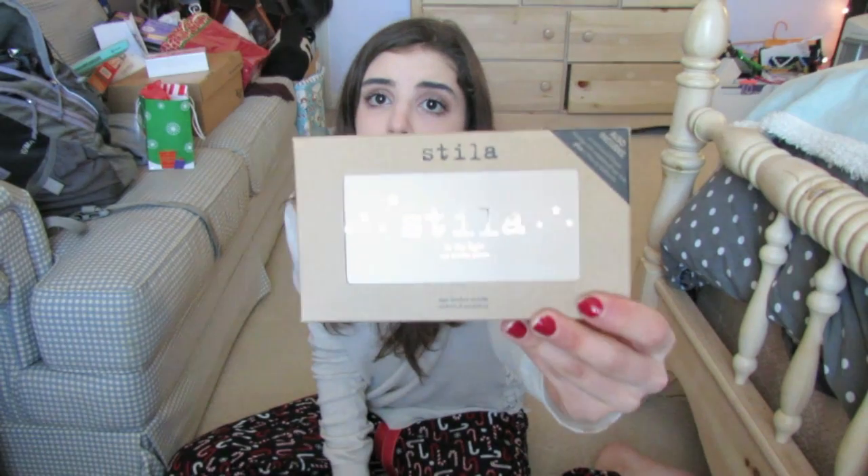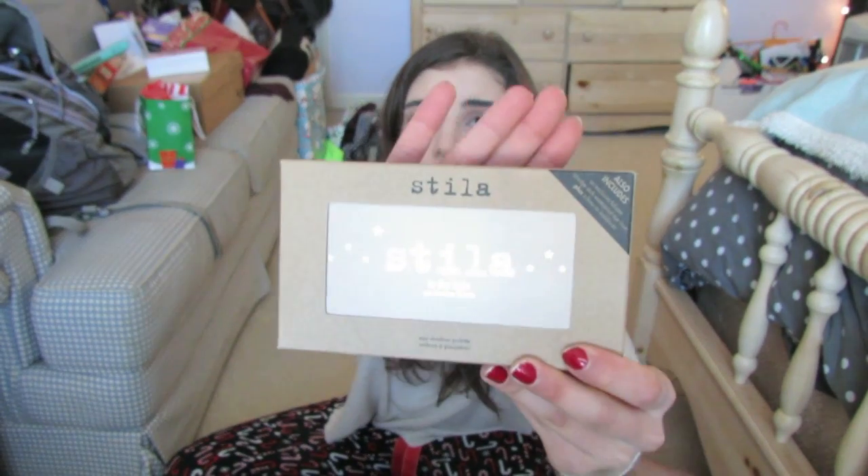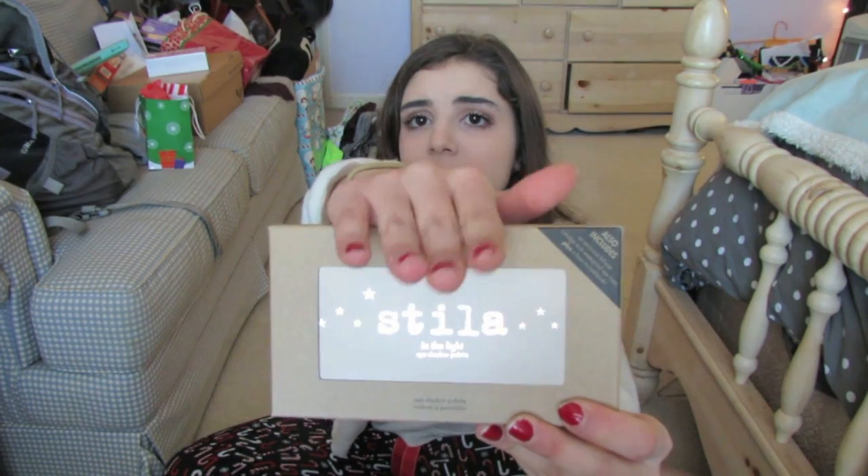I don't actually have any Stila products so that's great. And then the Stila In the Light palette, which I also really wanted to try. It's very pretty and I'm really excited to try it.